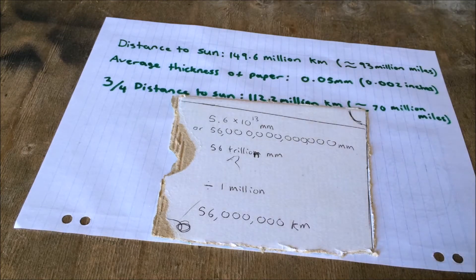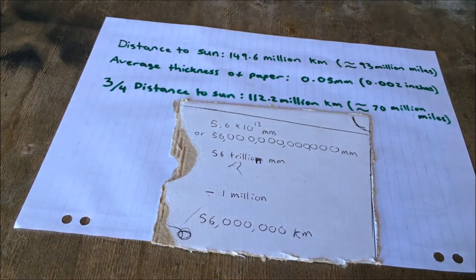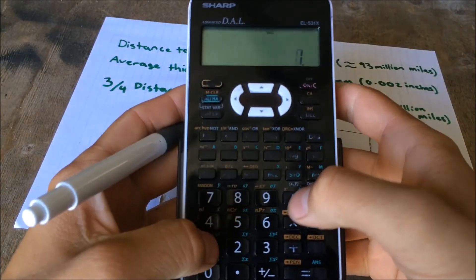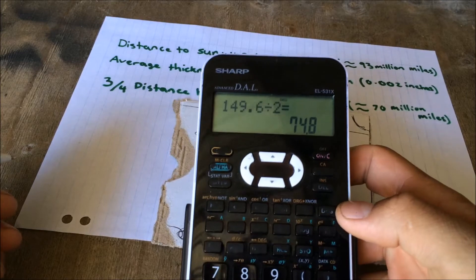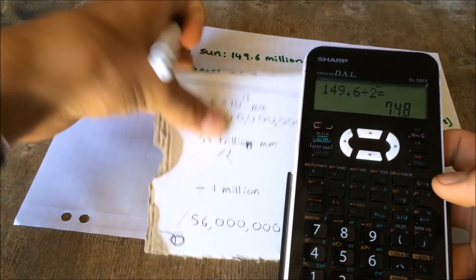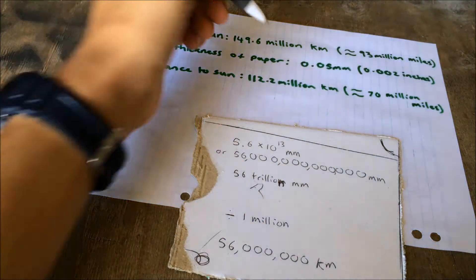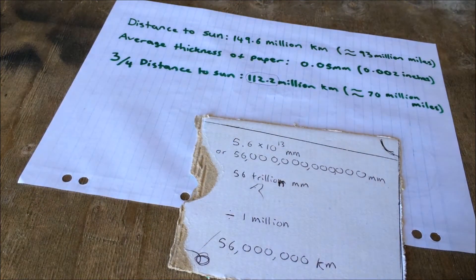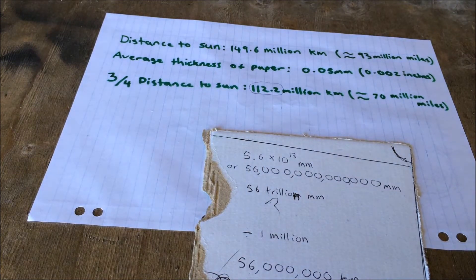Now, that isn't quite 112 million kilometers. In fact, it's just below half. The distance — half the distance to the sun — is 74.8 million kilometers. So if you compare it to the 56 million, it's not quite there, let alone to the 112 million. So from what I've calculated here, I'm led to believe that this little fact is actually incorrect.